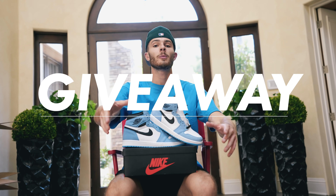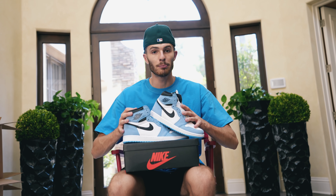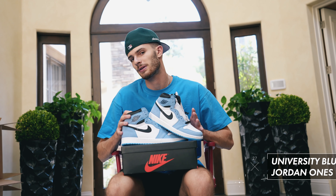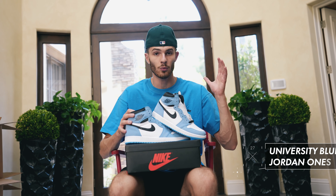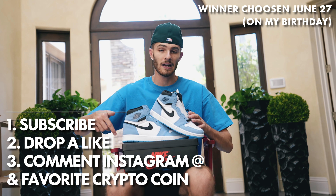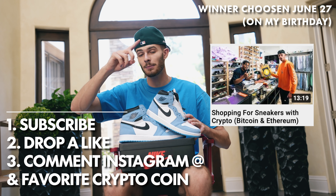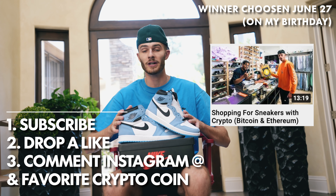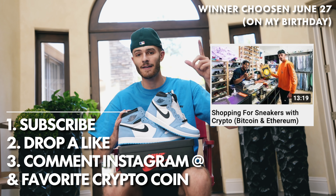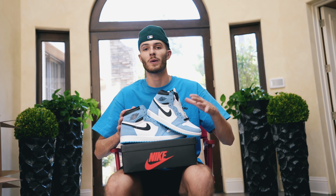Before we hop into the video, I gotta let you know about the current giveaway we have going down on the channel. The winner gets to take home a brand new pair of University Blue Jordan 1s. I already have a full size run pretty much, so you guys can pick any size you want. All you have to do is subscribe to the channel, drop a like on this video, and then go to this video right here and comment your Instagram as well as your favorite cryptocurrency. We'll be picking the winner from that video's comment section. The winner will be picked on my birthday, which is June 27th.